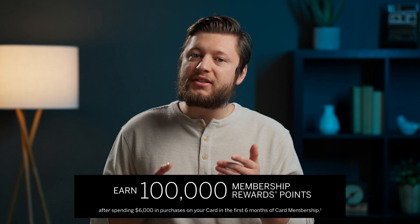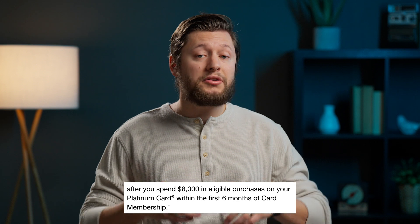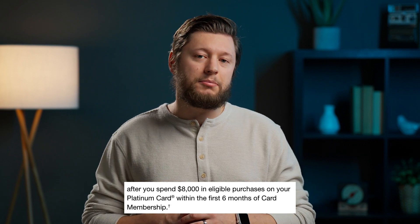This offer was also great because it only required me to spend $6,000 in six months, compared to the standard offer which requires $8,000 in six months. So besides that massive signup bonus, is the Platinum Card worth it? Well, I think yes.